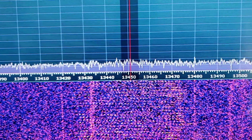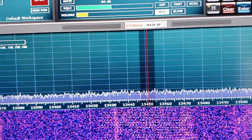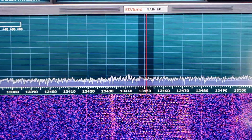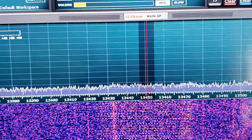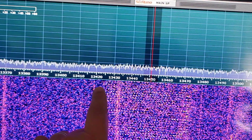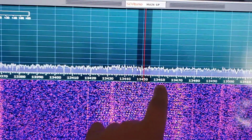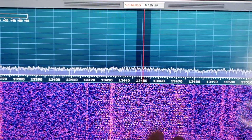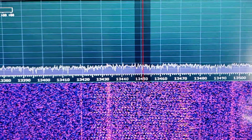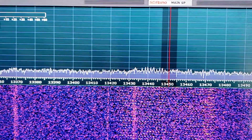Hey everyone, welcome to this shortwave radio channel. You hear these little weird squeak-squeak sounds. If you look here on the waterfall, from about roughly 13,420 all the way up to 13,480, you see these kind of lines. The signal is not super strong right now so you don't see them super well.